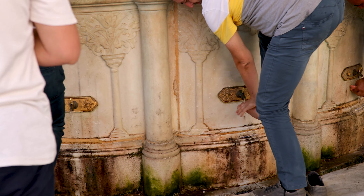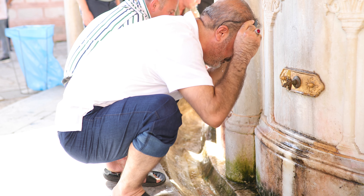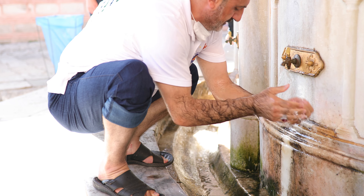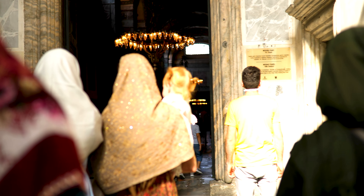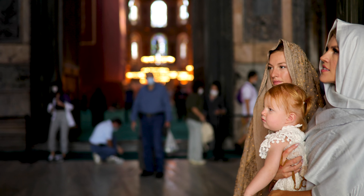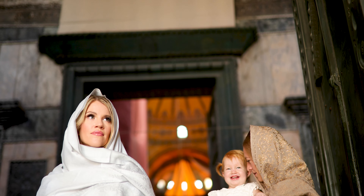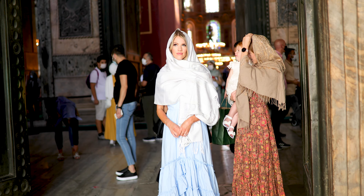As you enter the mosque, you will notice their rituals start right away with the washings they do before entering. Their washings follow a distinct pattern and are only necessary if you're entering to worship. We visited Hagia Sophia because it was originally a Christian church of the Roman Empire, and later converted into a mosque, then a museum, and recently a mosque once again, so you can tell there is a lot of history behind this mosque.